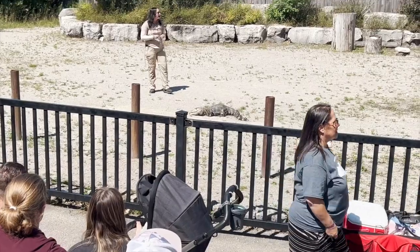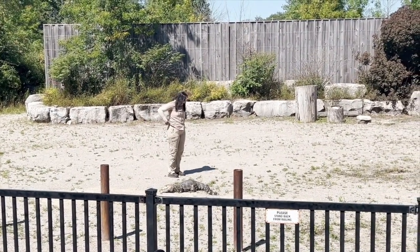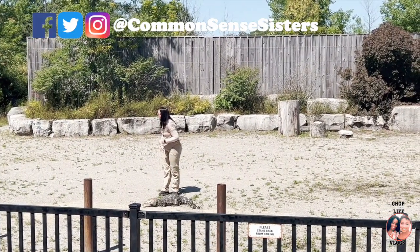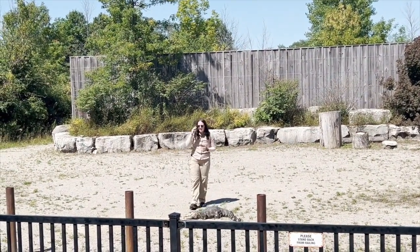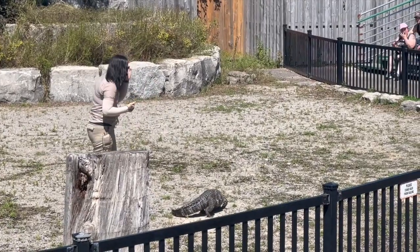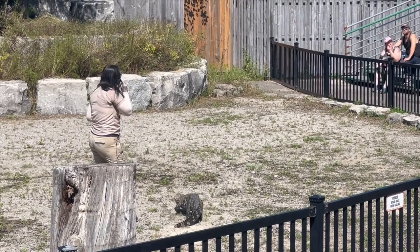Specifically, a Cuvier's dwarf caiman, which is the smallest species of crocodilian on our planet. There are four animals in the crocodilian family: caimans, alligators, crocodiles, and a fourth one — a critically endangered species you can find in the waters of India. So what we have to do is show and teach our crocodilians the difference between show time and food time.